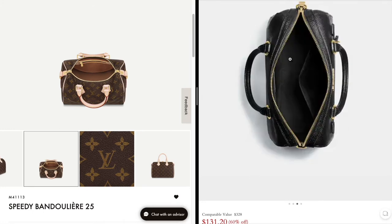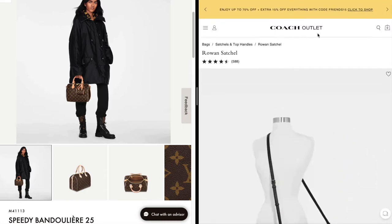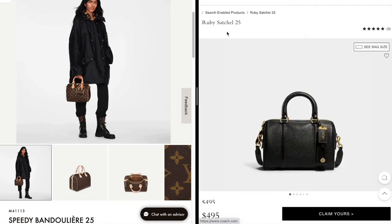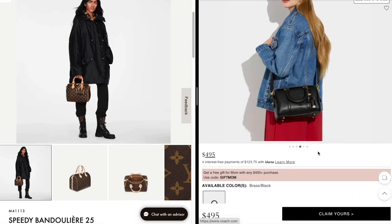Scrolling through the pictures, both have a D-ring on the outside. The Speedy is canvas while the Rowan is leather. On the inside, the Speedy is an open compartment with a single zipper pocket on the side, and the Rowan has a similar unzippered pocket. Overall I feel these two bags are very similar. If you don't like the zipper pocket on the outside, there is also the Ruby Satchel 25 on the main Coach website in black with gold hardware, retailing at $495 — also a similar look at a lower price than Louis Vuitton.